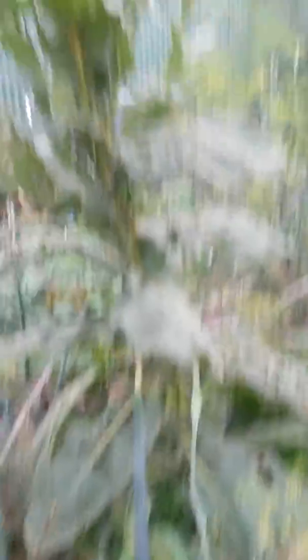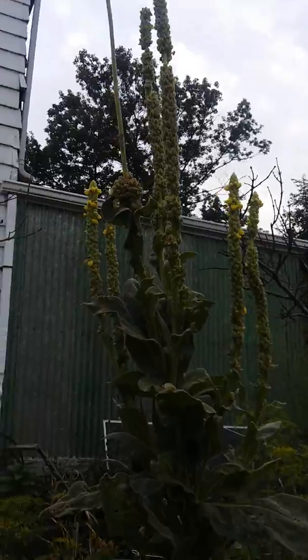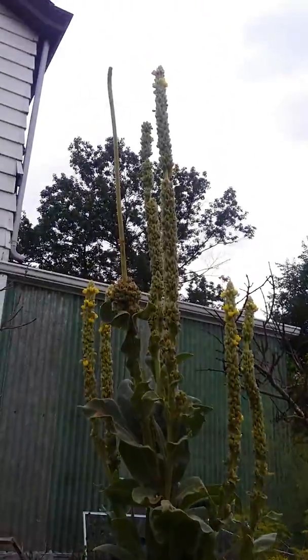So this is all dill — all of this misty stuff. Then underneath is tomatoes and I need to weed. And this is the mullein which is starting to bloom. In ancient times the Romans used these as torches — they dipped them in olive oil and they were traditional to funeral marches.